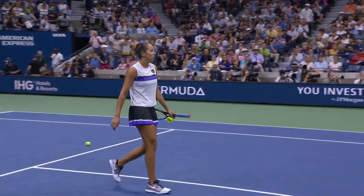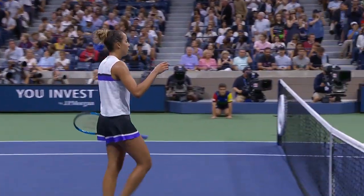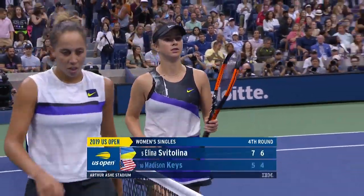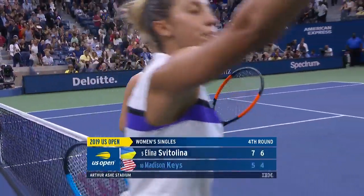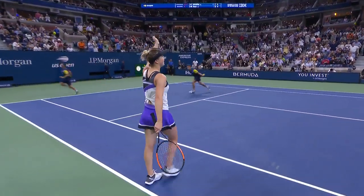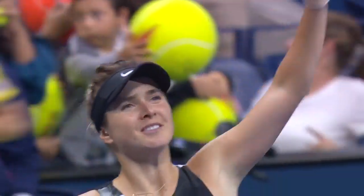Final score: 7-5, 6-4 for Svitolina. She was just the model of consistency and productivity on her serve throughout the match.